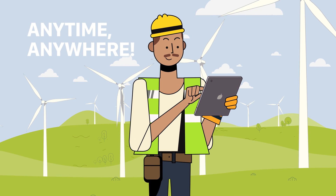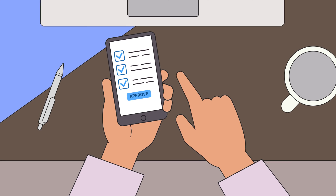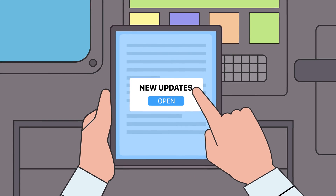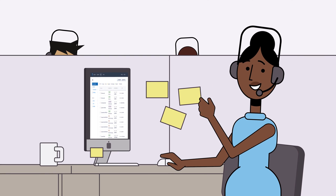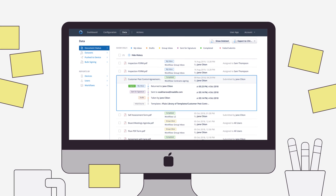Anytime, anywhere, your team can submit filled-out checklists and get supervisor approval in minutes. Ensure constant real-time access to up-to-date documentation. Show presentations on the go and capture customer signatures. Make life easier for teams in the field and at the office — track document progress in real-time.